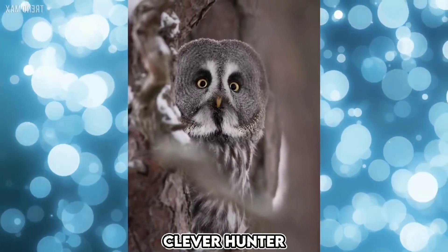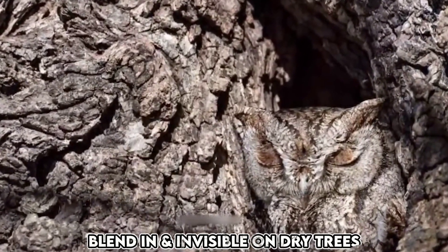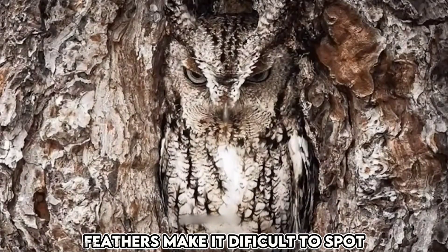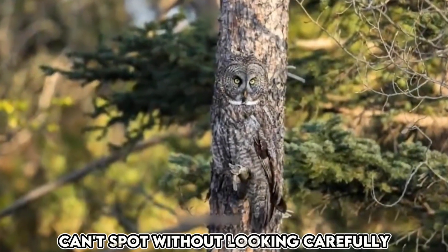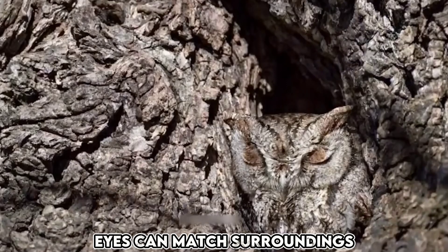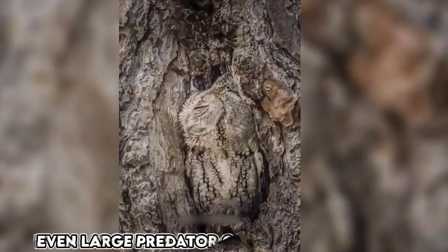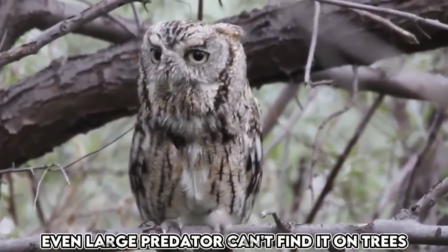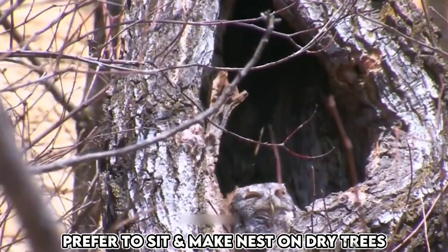This owl is an incredibly clever hunter that has the ability to blend in and become invisible when it perches on a dry tree. Its feathers make it extremely difficult to spot, and if you don't look very carefully, you won't be able to see it at all. Additionally, its eyes can match the surroundings, further aiding in its camouflage. When it sits this way on a tree, even large bird predators have a hard time noticing it. They prefer to perch on dry trees and even build their nests there.